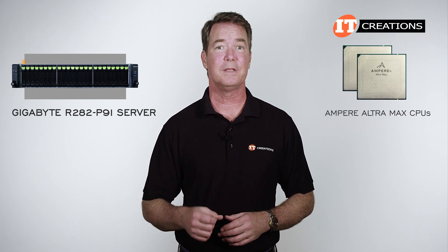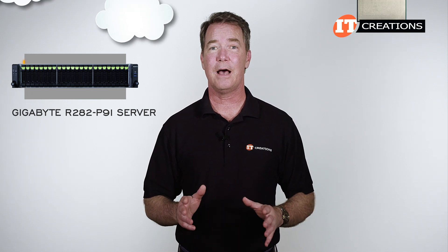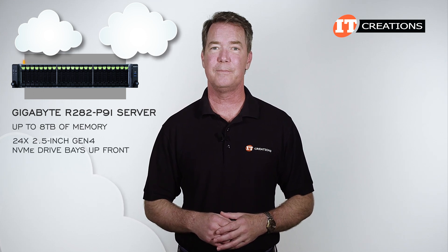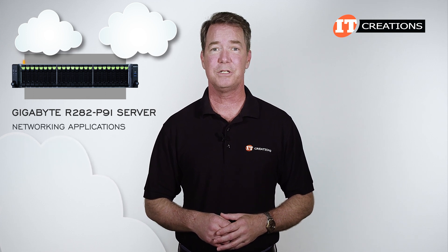In fact, there are two of them on the system board, each of which support 96 to 128 physical cores. This is a cloud-native platform that also supports up to 8 terabytes of memory with 24 2.5-inch Gen 4 NVMe drive bays up front and more in back.